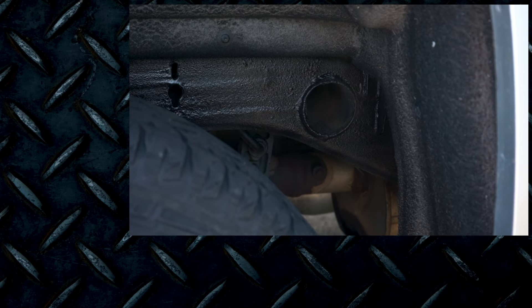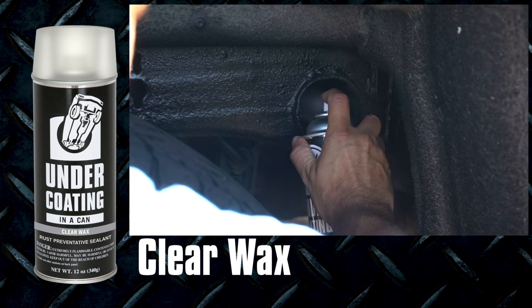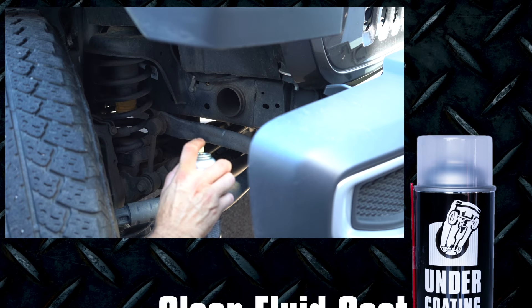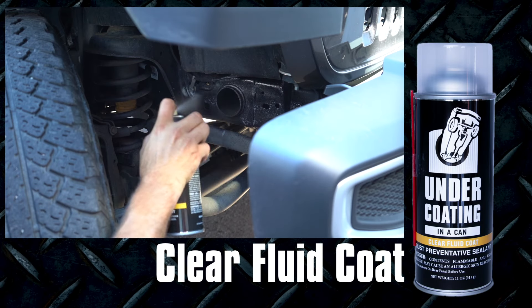And if you're looking for something for the cavities, clear wax is the way to go. And if you like to coat your frame annually or semi-annually, clear fluid coat is the way to go.